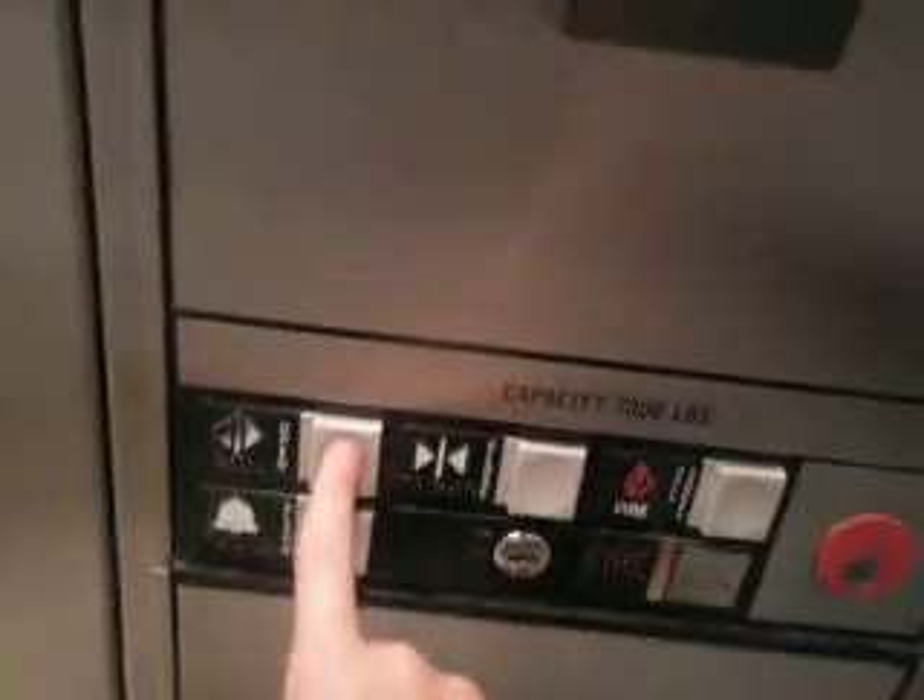Oh, we're stopping. You going down? Yeah. What more would you like? The first one, please. Okay. Thank you.